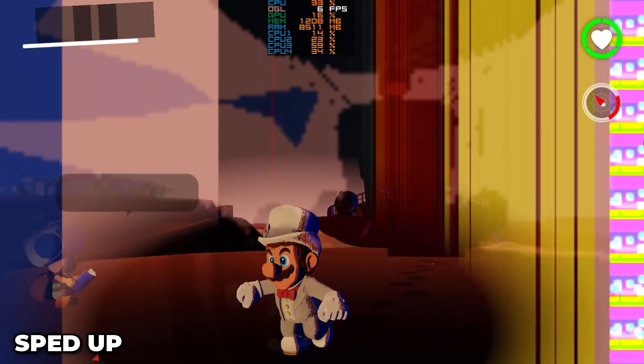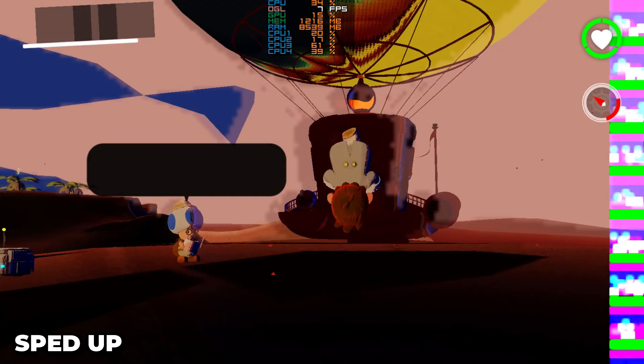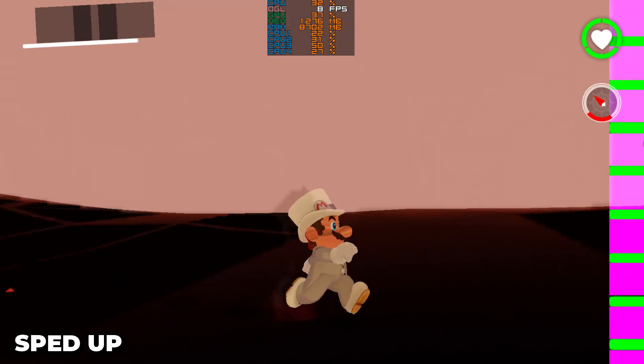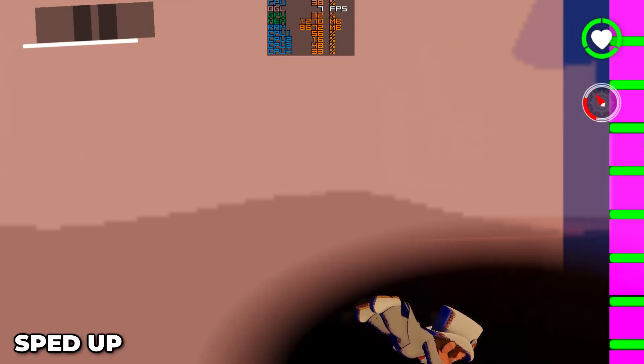Good day everyone, Complaining Gamer here. At this point I think we can safely say that the team behind the original Nintendo Switch emulator Yuzu do not sleep — the improvements have been coming thick and fast and show no signs of slowing down.